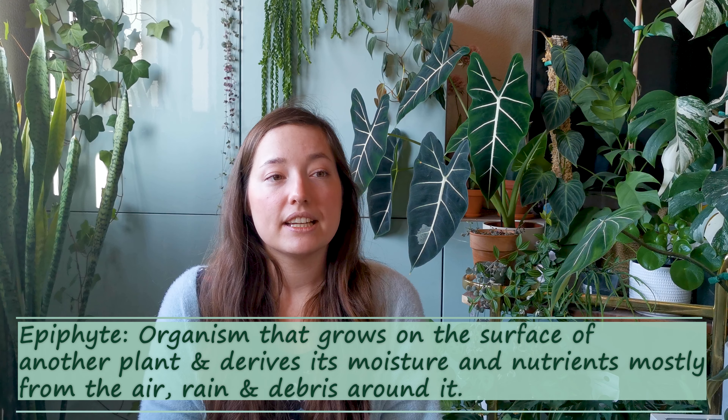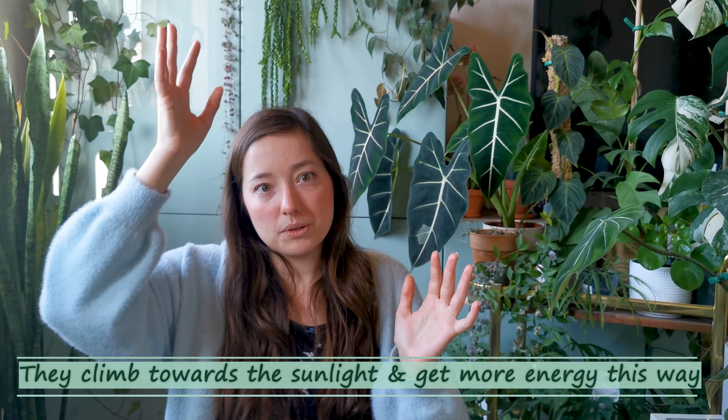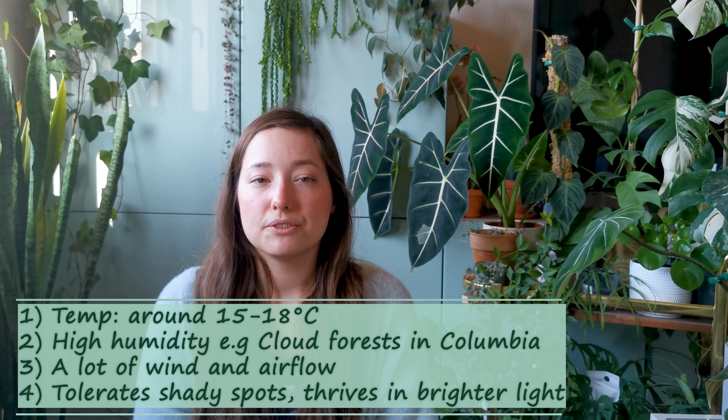First off, some basic knowledge: philodendron are epiphytes and they belong to a family of aroids. So they are either climbing up trees or crawling across the floor. Whenever they climb up trees, they attach their aerial roots to the bark and grow bigger as they climb. Usually they are native to the Caribbean or South America. That's where you can find them — very tropical climate. So that's what they love: high humidity and also a lot of air and wind flow. But enough of that, let's start with the plants.